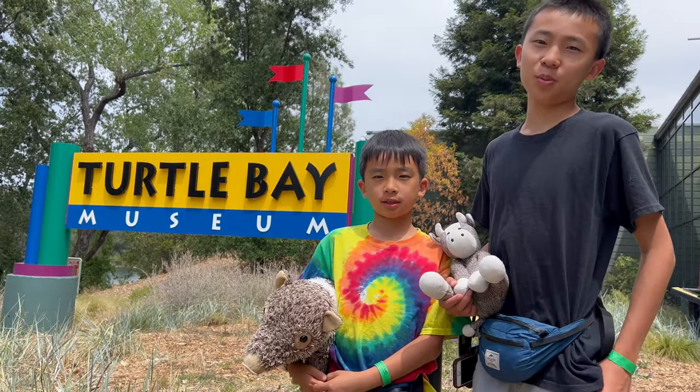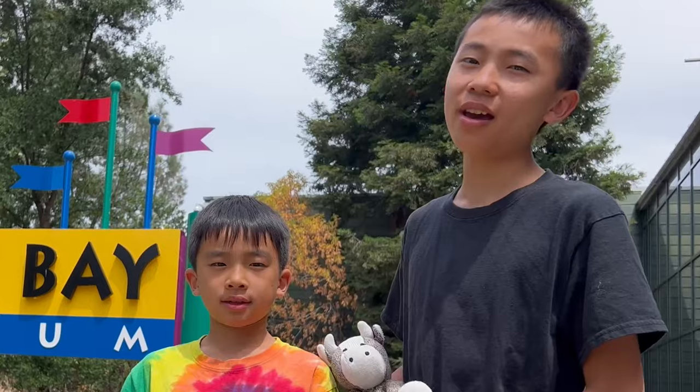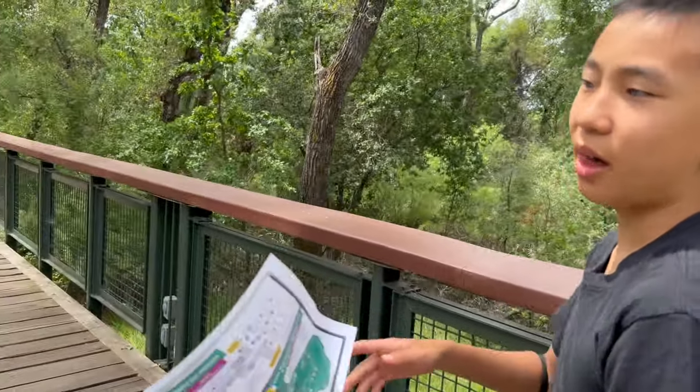Hello Bloggineers! We are at Turtle Bay Exploration Park in Redding, California, and we're going to show you the fun things you can do here. We are at Paul Bunyan's Forest Camp and Wildlife Woods.